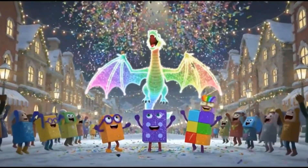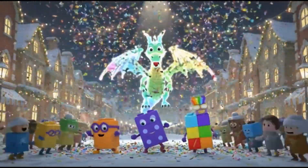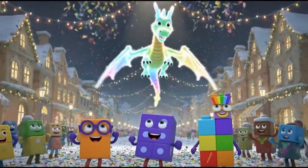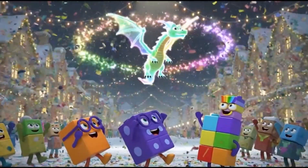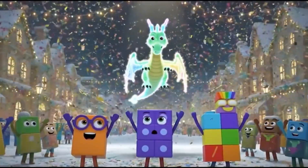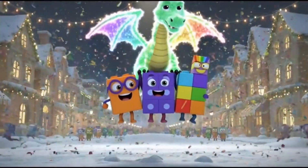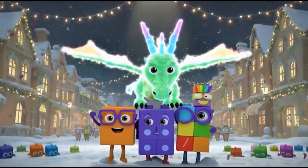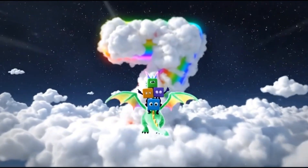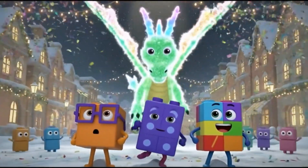We're gonna celebrate till the morning light. Come on everybody, let's dance all night. Look at it go! Happy New Year! Absolutely magical — hold on tight! Here we go! Look at it shine! Happy New Year! Check out those moves!